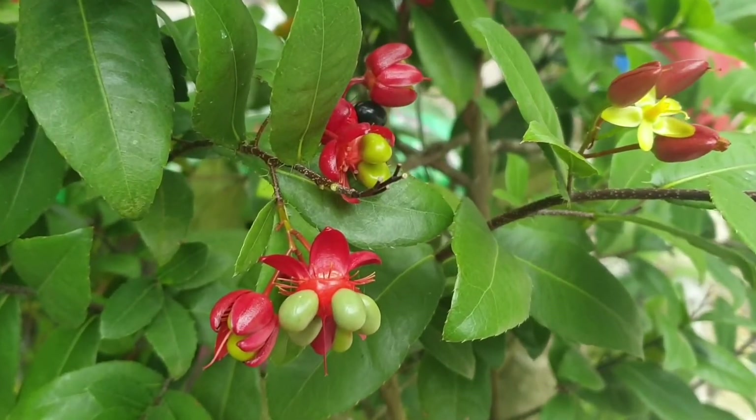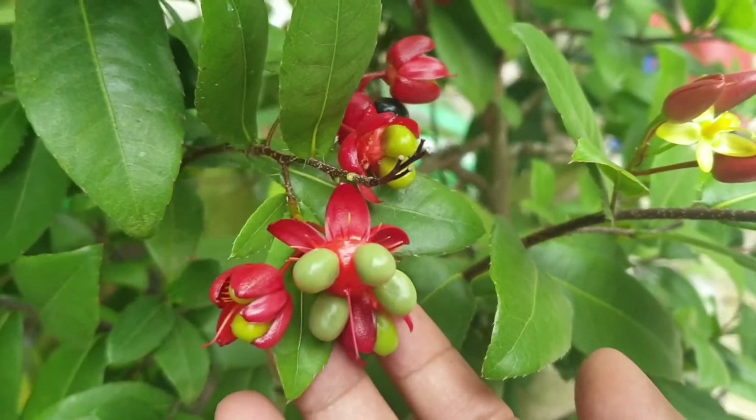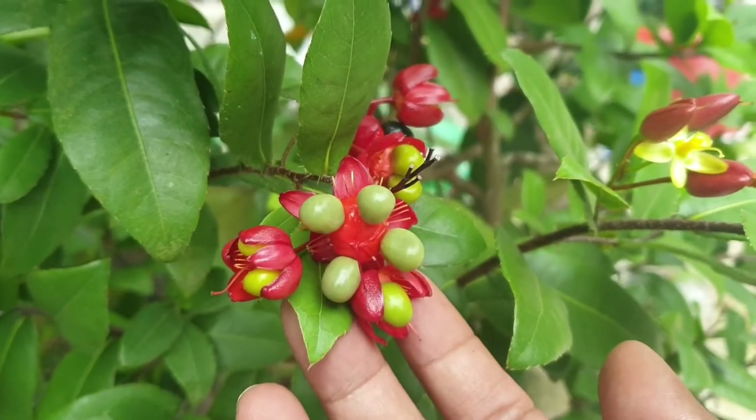Hello everyone, I'm going to take a look at my friend's house. This is Mickey Mouse, which is from my friends. I can't wait to go out here.